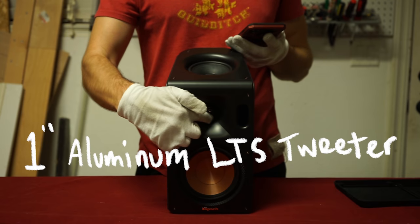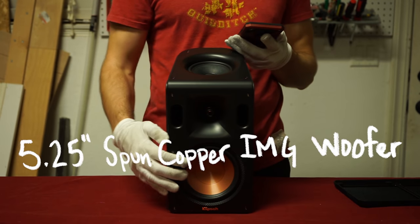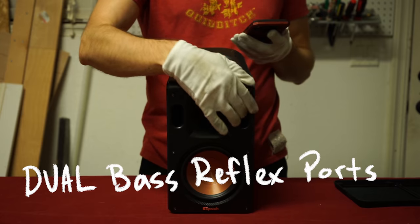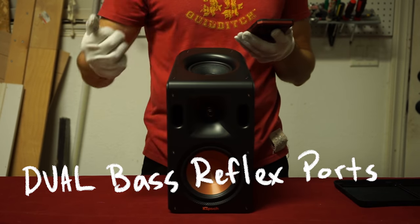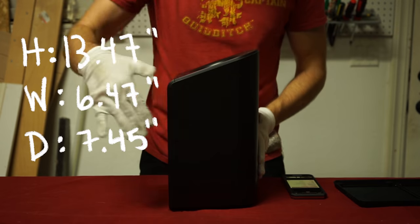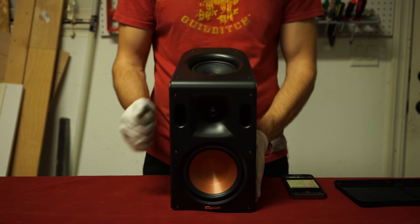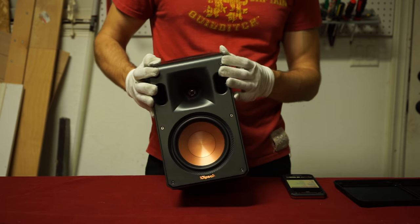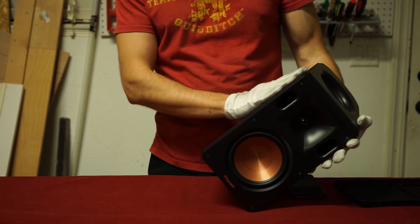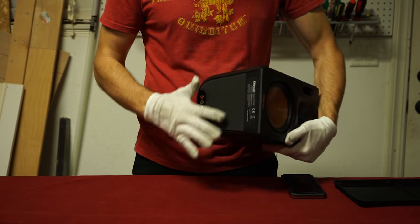Power handling is 75 watts RMS with a peak of 300. This is 8 ohm nominal. It has a 1-inch aluminum LTS tweeter mated to a 90 by 90 Tractrix horn, which is Klipsch's signature. The woofer is a 5.25-inch spun copper IMG woofer — I honestly wasn't expecting 5.25 inches, so that was already a surprise. We've got base reflex dual front-firing ports. Height is 13.47 inches, width is 6.47 inches, depth is 7.45 inches. Weight is 8.2 pounds. Build quality is pretty solid — some nice rigid plastic, not covered in MDF. It has a grippy pad on the bottom so it won't go anywhere on a surface or speaker stand.